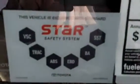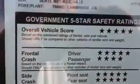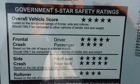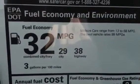It comes with the star safety system, which I can go over with you. It has an overall vehicle score of a government five star safety rating. And of course the best part is 29 city, 38 highway.